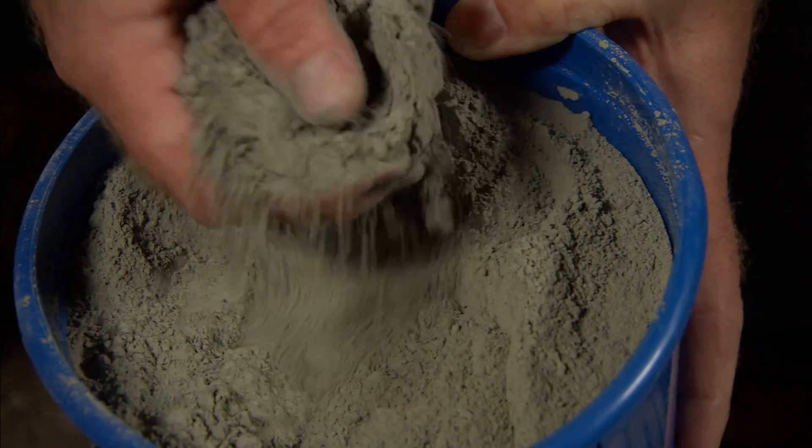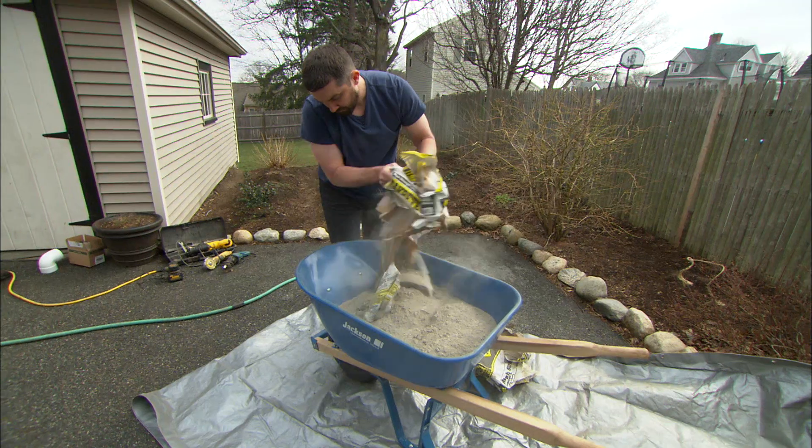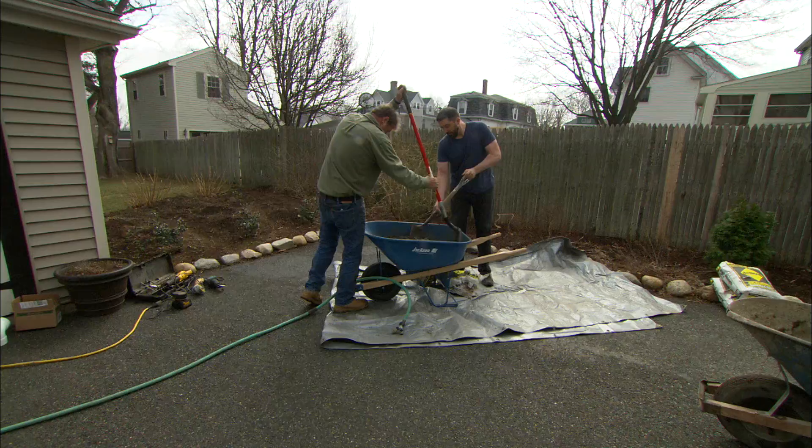Cement is a fine powder that hardens when you add water. There are many different types of cement, but the most common is called Portland, which is gray. Cement is rarely used by itself, but it's the active ingredient in many other building mixes.